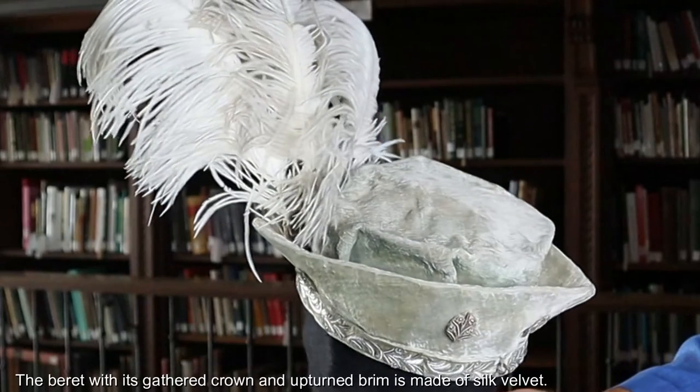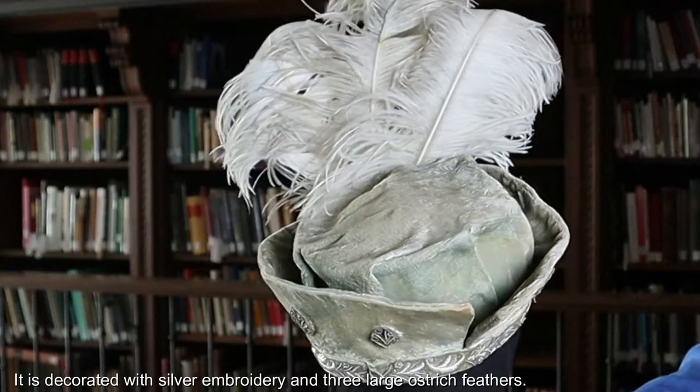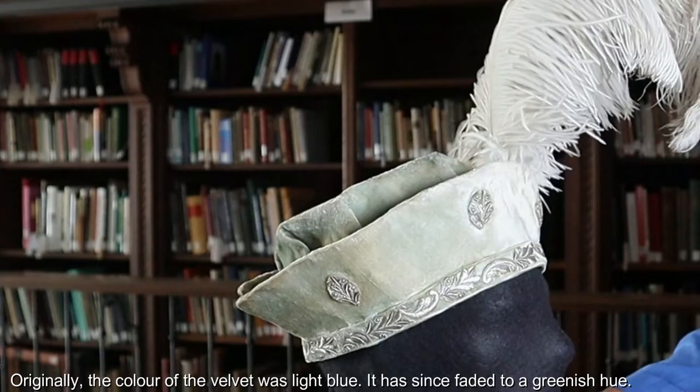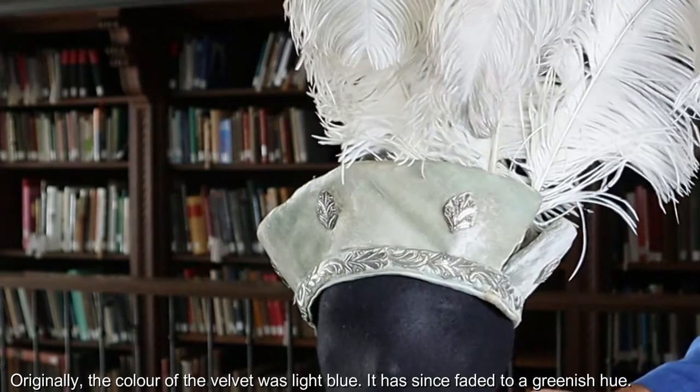The beret with its gathered crown and upturned brim is made of silk velvet. It is decorated with silver embroidery and three large ostrich feathers. Originally, the colour of the velvet was light blue, but it has since faded to a greenish hue.